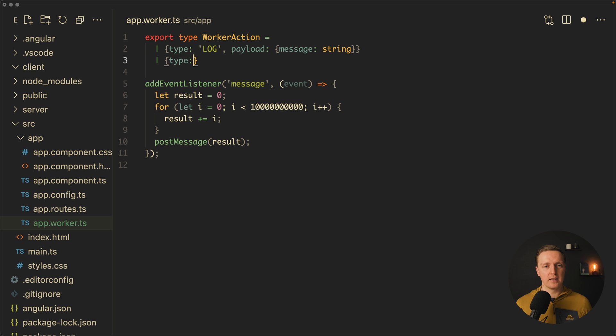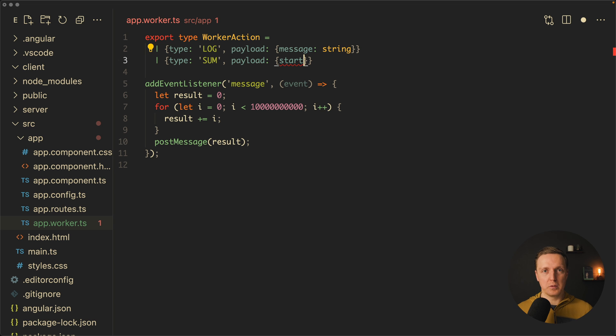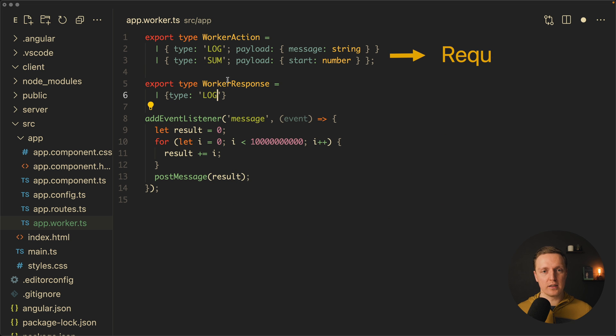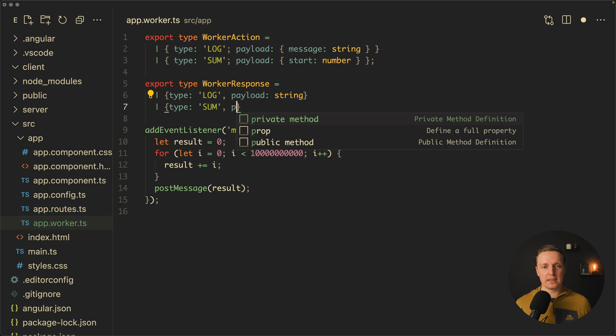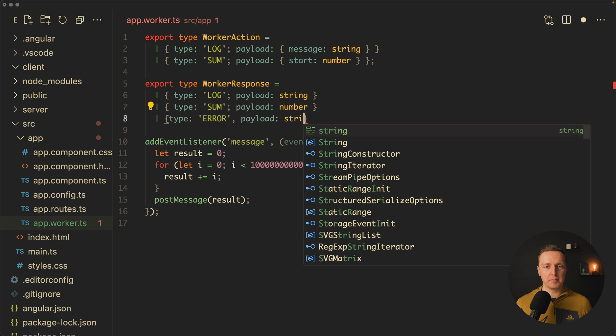Let's create a WorkerAction type. For example, it can be an object with type 'log' and payload containing a message string, or type 'sum' with payload containing a startNumber. We also create a WorkerResponse type with type 'log' and payload string, type 'sum' with payload number, and type 'error' with payload string — so if an error occurs inside the worker, we can notify our component.